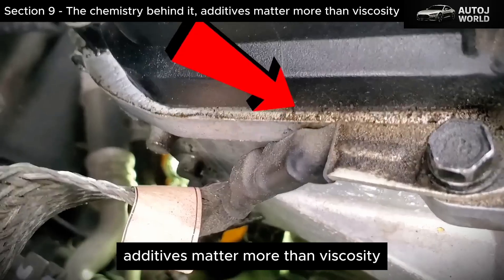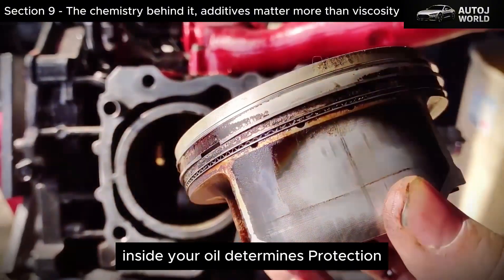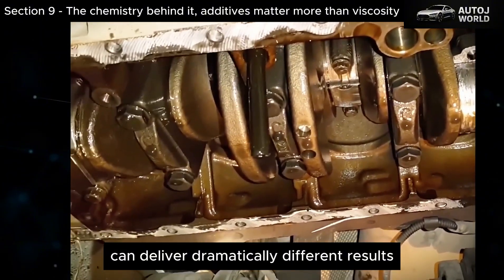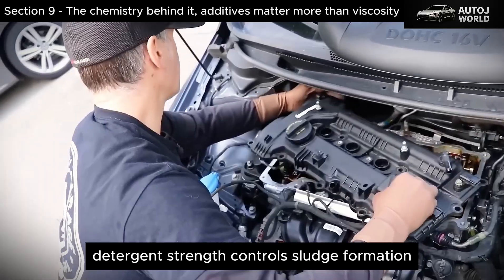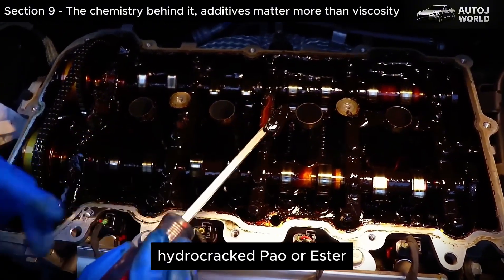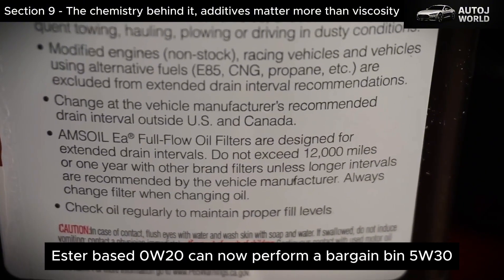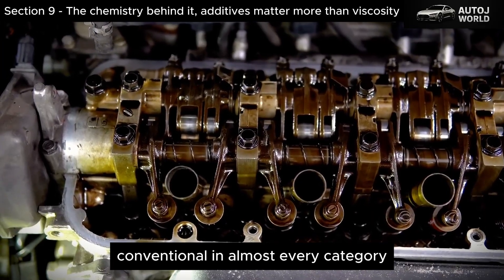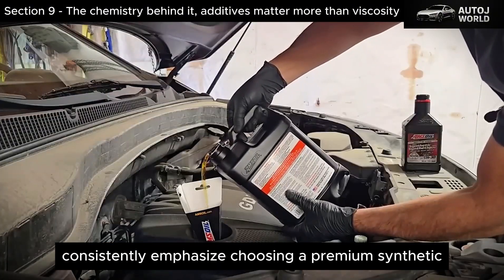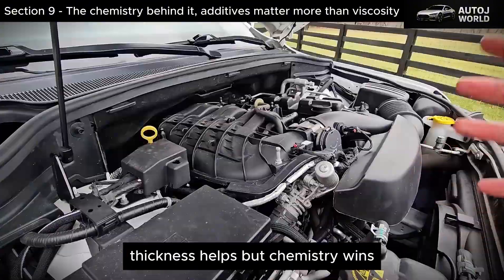The Chemistry Behind It: Additives Matter More Than Viscosity. Here's a detail that even many mechanics overlook. The additive package inside your oil determines protection far more than the viscosity number printed on the bottle. Two different 5W30 oils can deliver dramatically different results. Detergent strength controls sludge formation. ZDDP levels influence wear protection on metal-to-metal contact surfaces. Base oil chemistry — whether Group 3 hydrocracked, PAO, or ester — determines film strength and resistance to heat breakdown. A high-quality ester-based 0W20 can outperform a bargain-bin conventional 5W30 in almost every category simply because of better formulation. In other words, thickness helps, but chemistry wins.